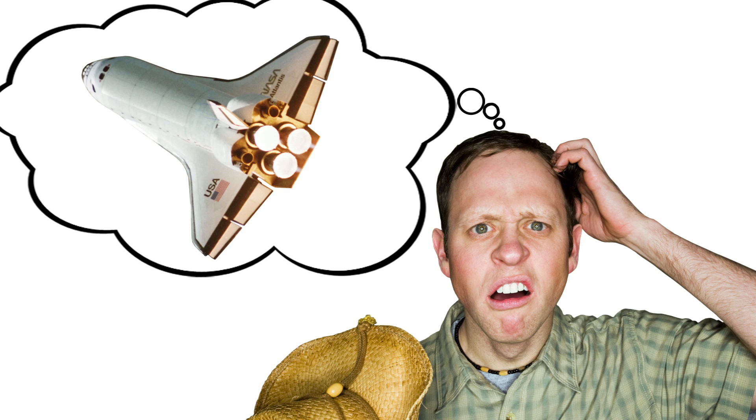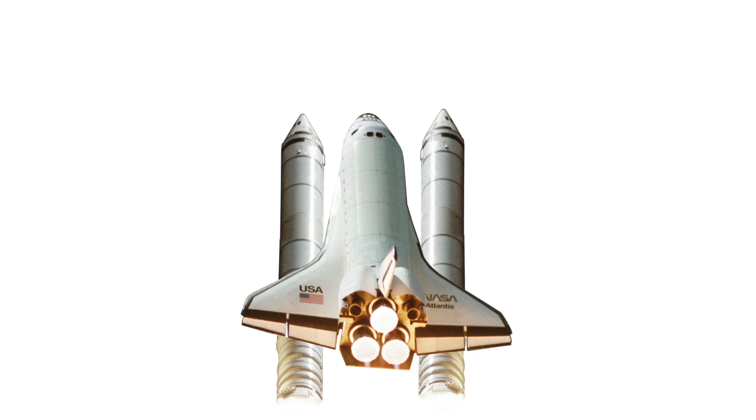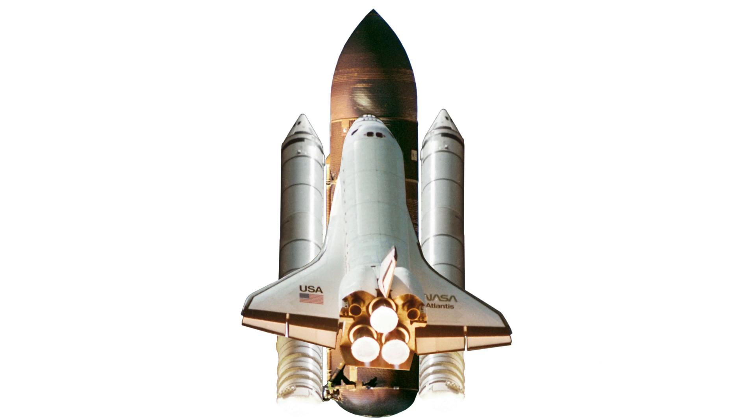When most people think of the space shuttle, they're thinking of the NASA orbiter. But the actual shuttle is composed of several components: two solid rocket boosters, one external fuel tank, and the orbiter itself.